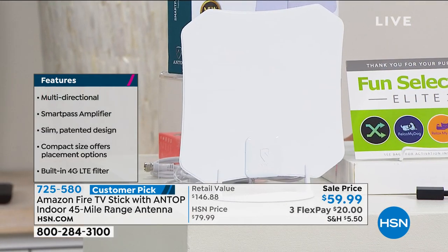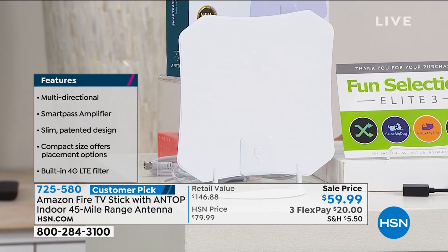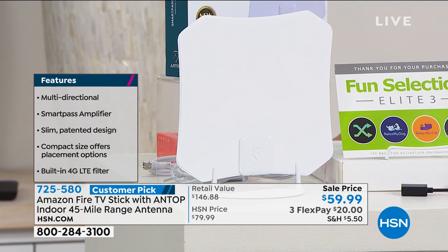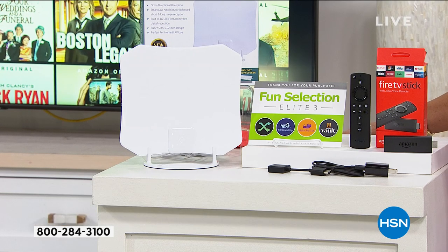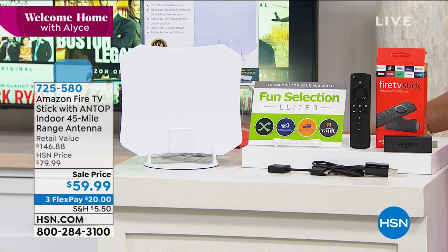And at $59.99 — three flex payments of $20 — I think this is the perfect way to be able to now say, I can make different choices in my life. Aaron Berger rejoining us now, because we have never put this configuration together, and I absolutely love it.